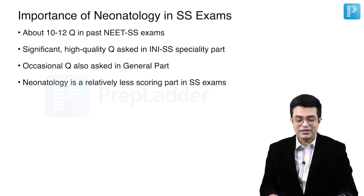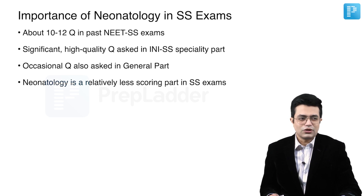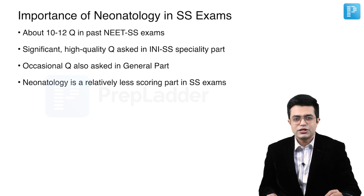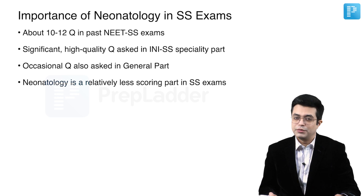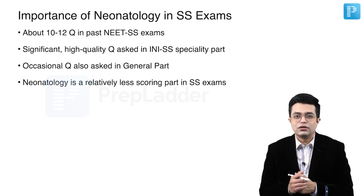Neonatology is a relatively less scoring part in super speciality exams — it's a very paradoxical thing. Questions on congenital heart diseases or syndromes are relatively easier to answer, provided you haven't omitted any important syndrome. But in neonatology, questions are not only asked from neonatal jaundice, neonatal sepsis, and necrotizing enterocolitis — they are also asked from fetal assessment, fetal surgeries, and recently from neonatal surgeries as well. There were questions on details of surgery in congenital diaphragmatic hernia and tracheoesophageal fistula. So the strike rate is much less than what even the best students anticipate. If you prepare neonatology well, it gives you an advantage over others.